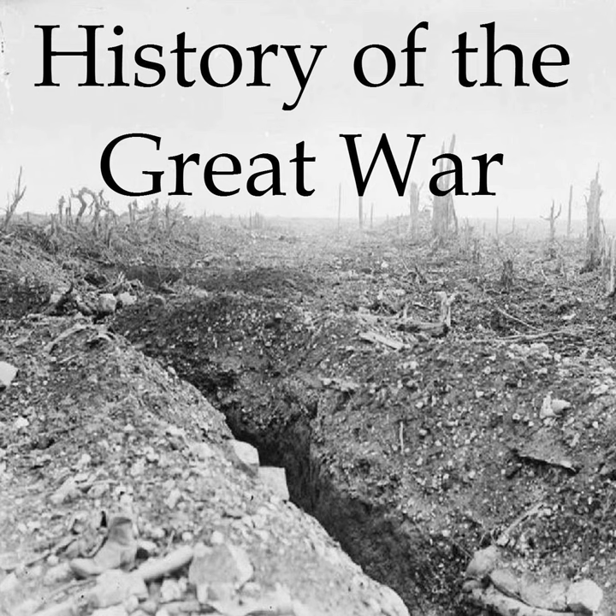Judging by the first-hand accounts I have read, nothing seems to be worse for morale than having your own fire fall onto you. This was a problem the Germans would keep under control early in the campaign, but as the year wore on and resources began to be allocated to other fronts, it would become a much, much larger problem and a much greater concern for the German infantry.